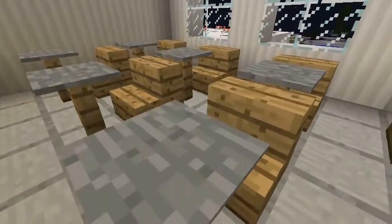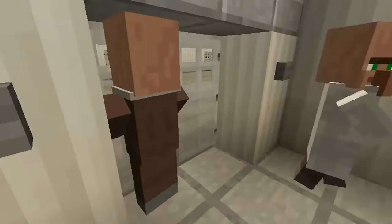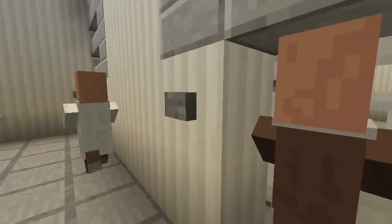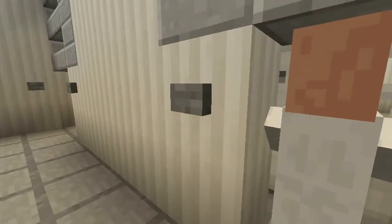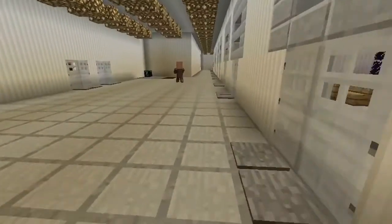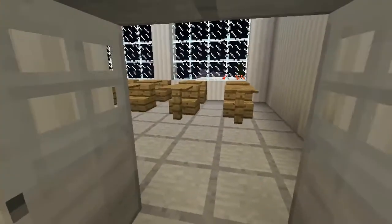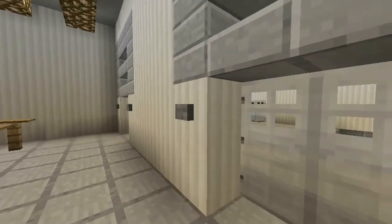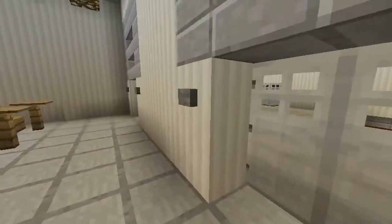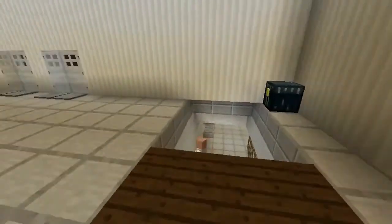I made the classrooms as realistic as possible, even with desks and chairs and iron doors.